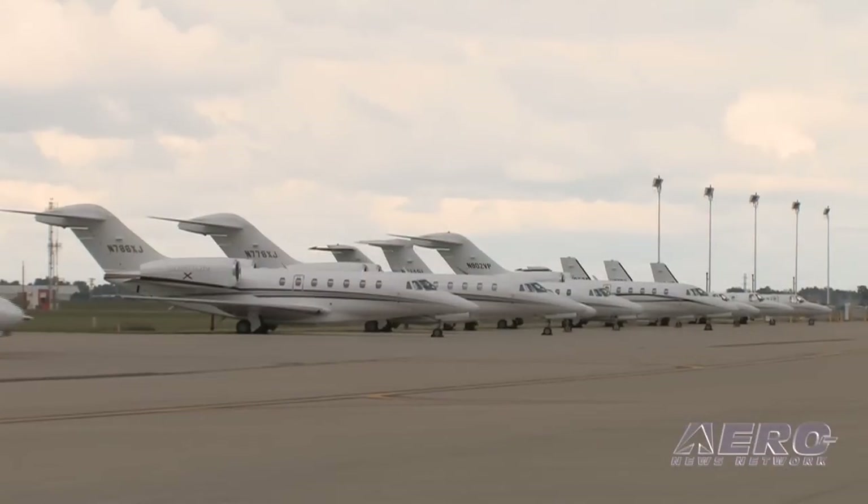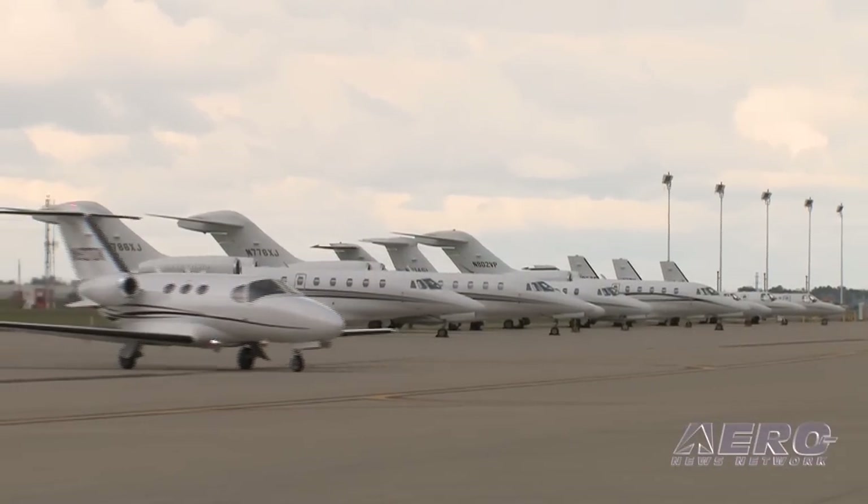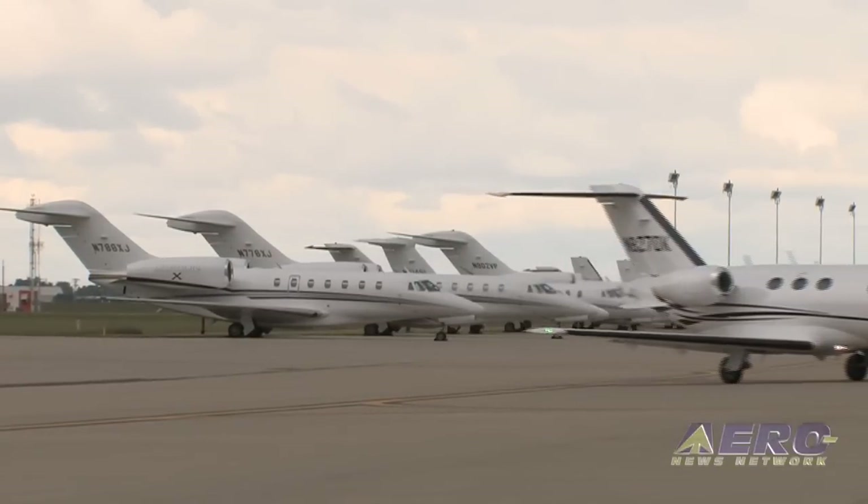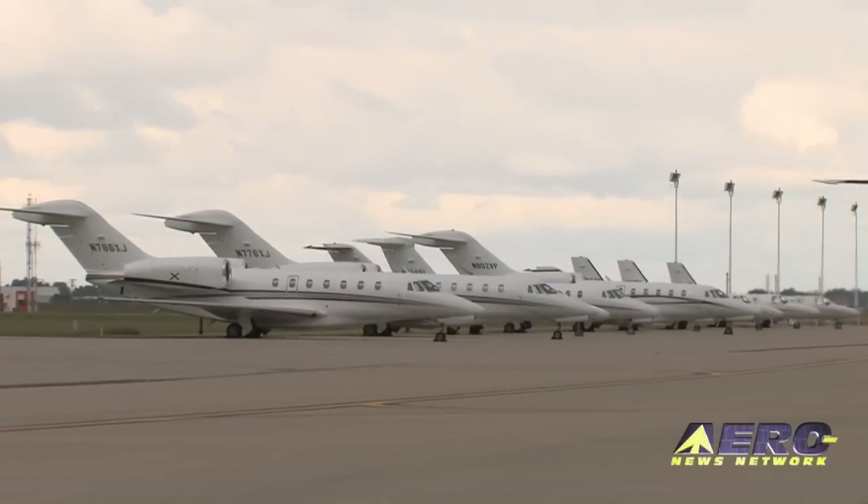It's a true cost of operations program. The goal here for me is to make the experience good for an operator. Over two-thirds of our business in aircraft is repeat business on the Citation business jets — that's what we're about. ProAdvantage programs are not a separate profit center; we're just providing that service.